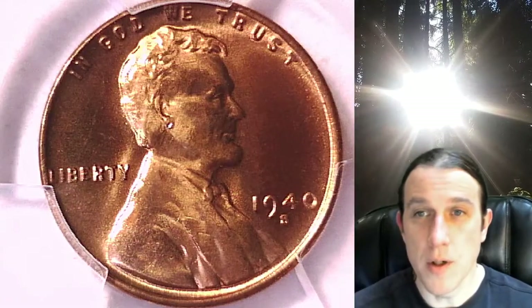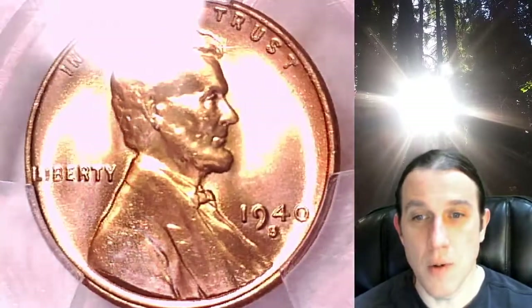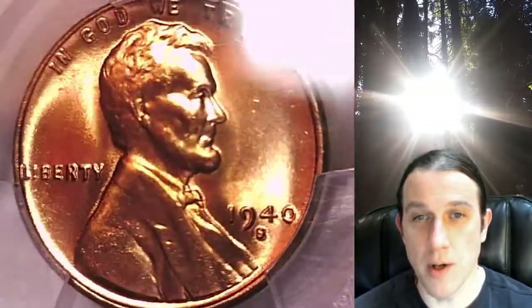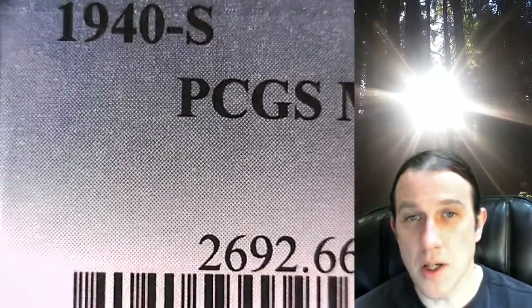Welcome to Time Traveler's Coin Exchange. The next coin we're going to take a look at is a 1940-S Lincoln Wheat Cent. This one is a business strike coin from the San Francisco Mint. It has been graded by PCGS and they graded it Mint State 66 Red.